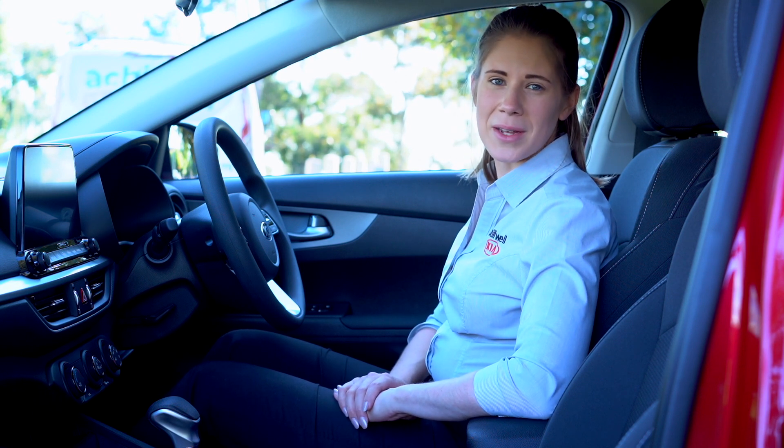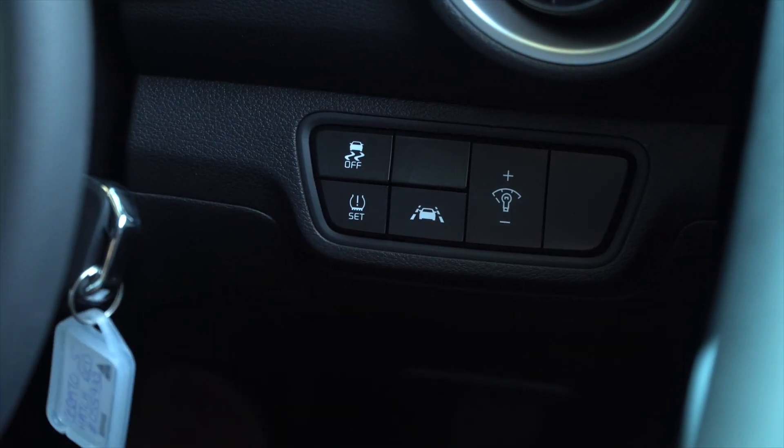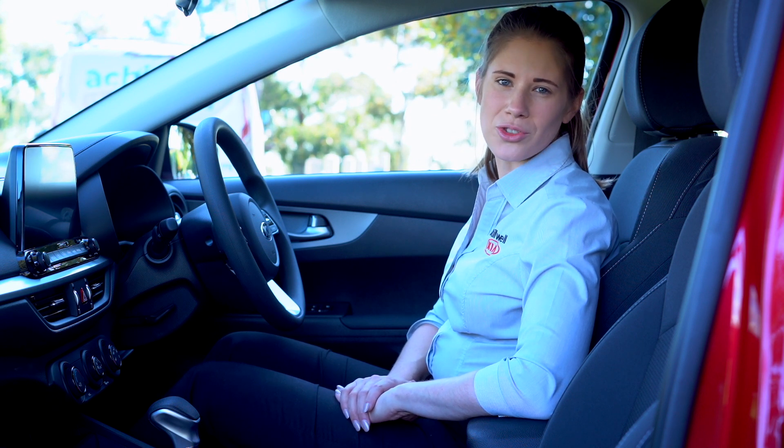Just next to the Lane Keep Assist button you'll notice the tyre pressure monitoring system. It's designed to approximate the tyre pressures of the car's tyres, and if you're running outside of one of those parameters the system will trigger a warning on the dash.